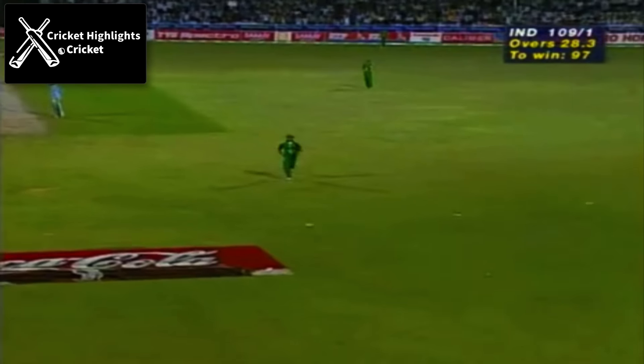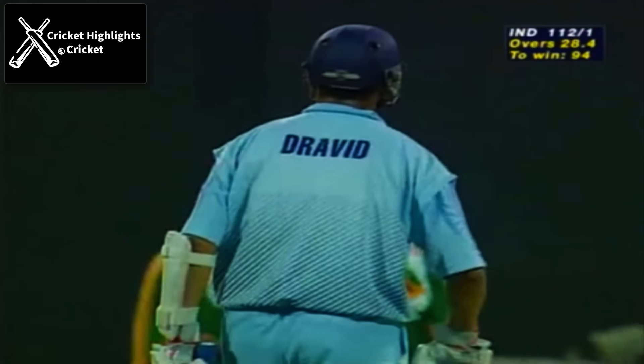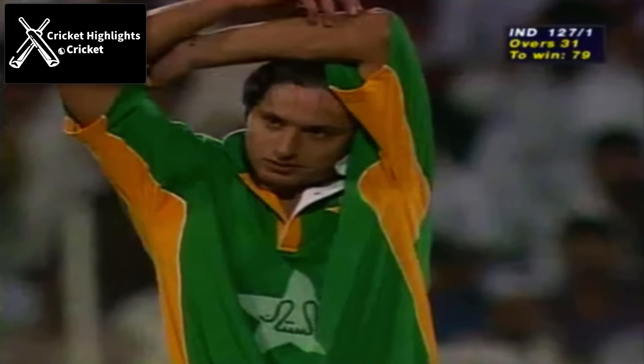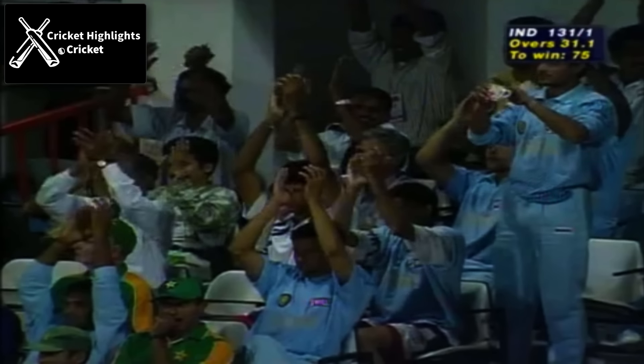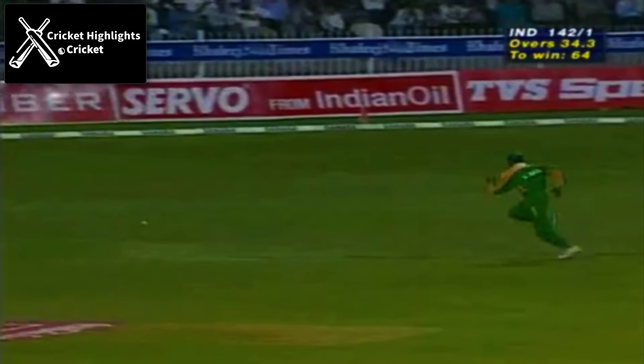Beautifully struck — that's a great shot. One of the shots of the night, straight down the ground. And this will bring up Dravid's 50 — it's been a fine innings from the right-hander. Well, Dravid gets his 16th 50. That's an excellent shot, beautifully timed again.